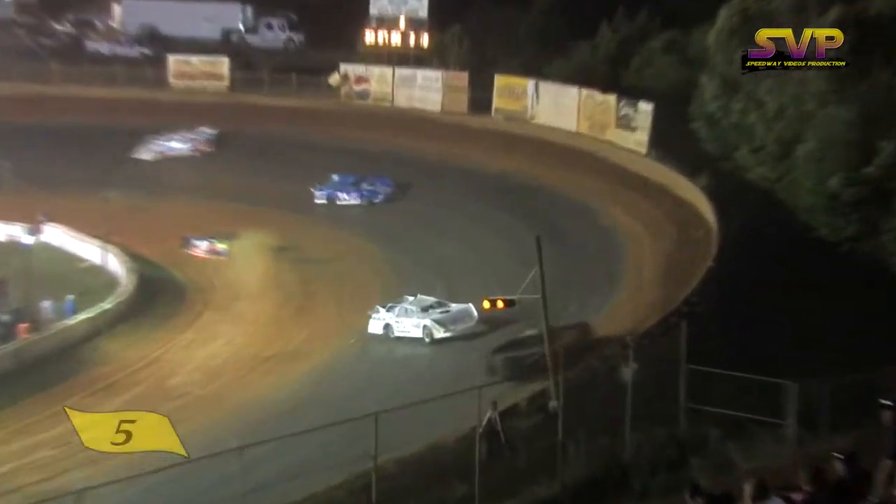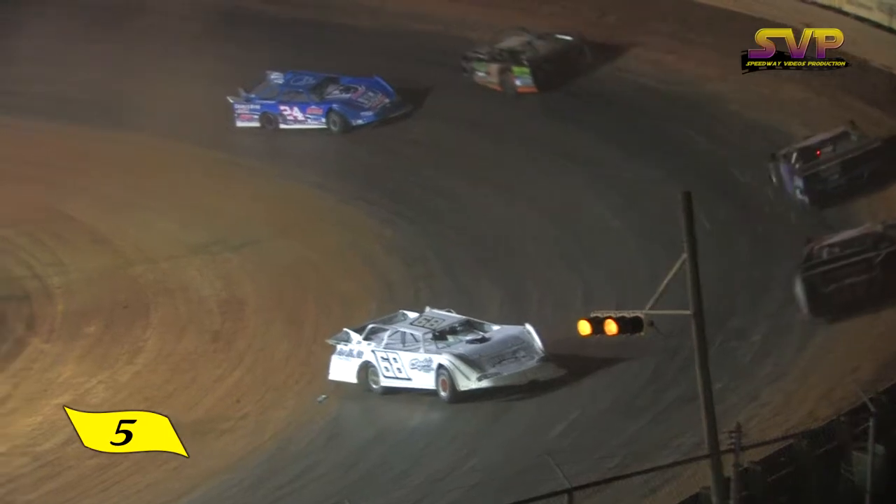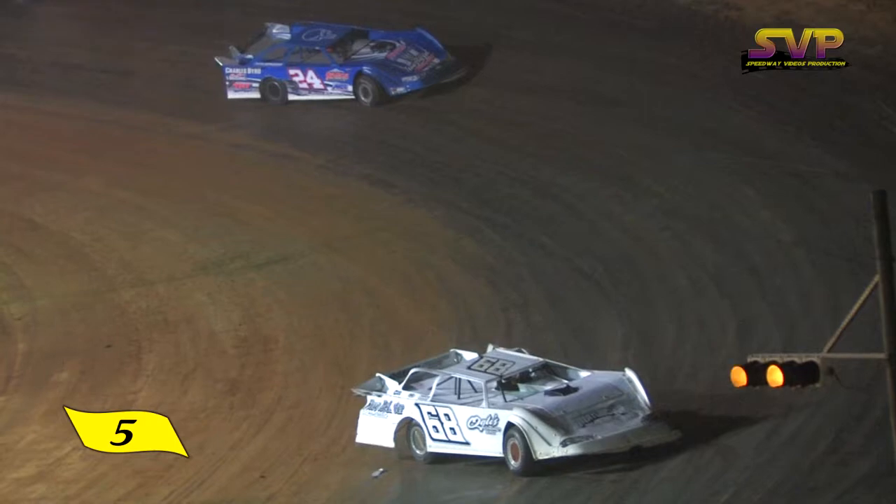We've got a pile-up. It looks like it collected two cars, and at least one other car has been hit. It looks like the seven car was tapped, and it's going to be the 34 and the 68 cars that are involved.